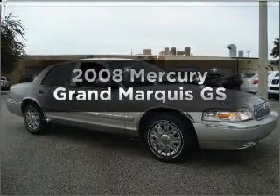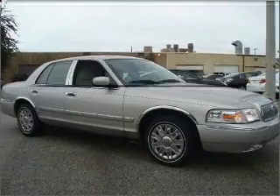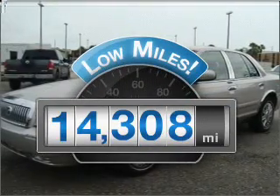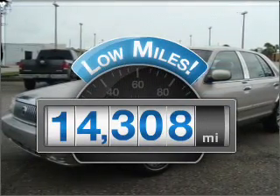Check out this 2008 Mercury Grand Marquis. This is the set of wheels you've been looking for. Get more for your money with this vehicle that features low mileage and dependability.